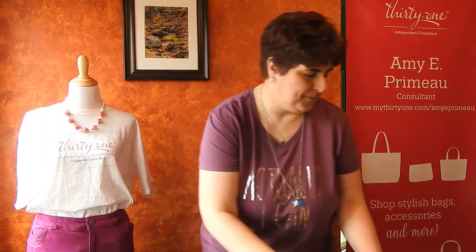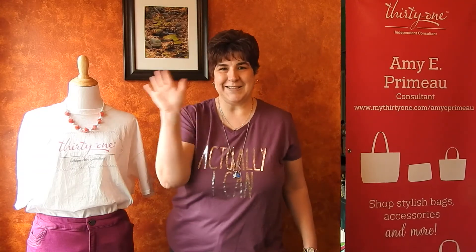Get a Dream Keeper Mini Bin. I'm Amy Primo. If you have any questions, please let me know. Thanks for watching.